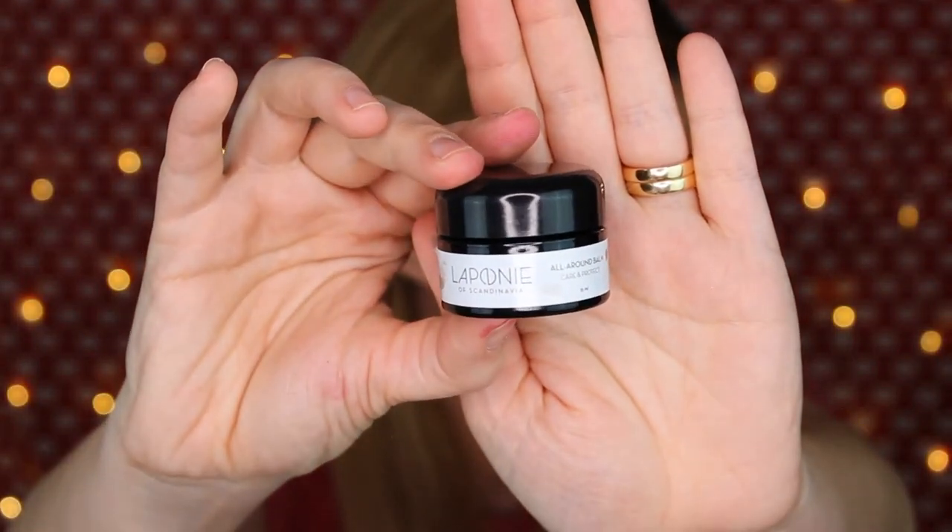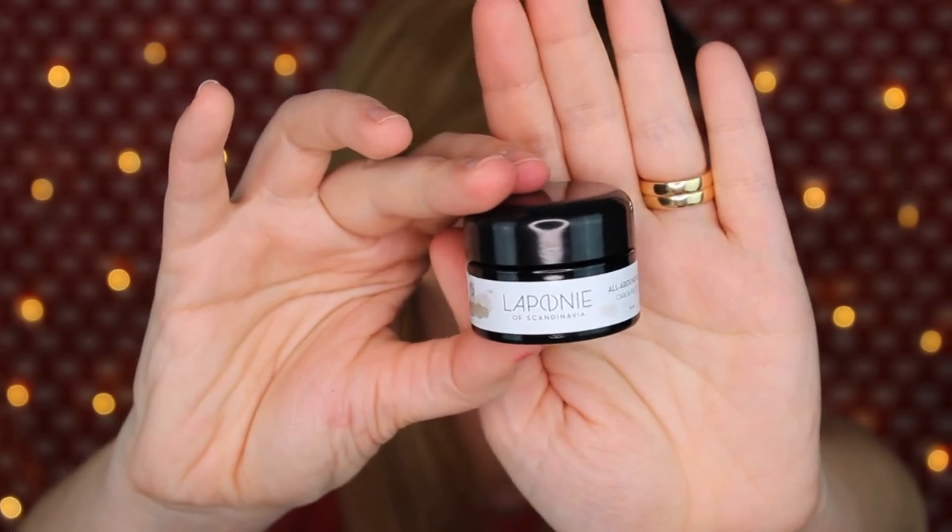This is a Cliff Bar energy bar — doesn't taste much — and Simple Sensitive Skin cleansing wipes. The last thing I got is the Laponie of Scandinavia all-around balm. Right now I'm kind of in between about this Glossy Box. I really like the balm. I don't like the mist at all — I hate the mist — but the product maybe is good so I'll continue trying it. Give a thumbs up if you liked this video. Thank you so much for watching and see you in my next video, bye!